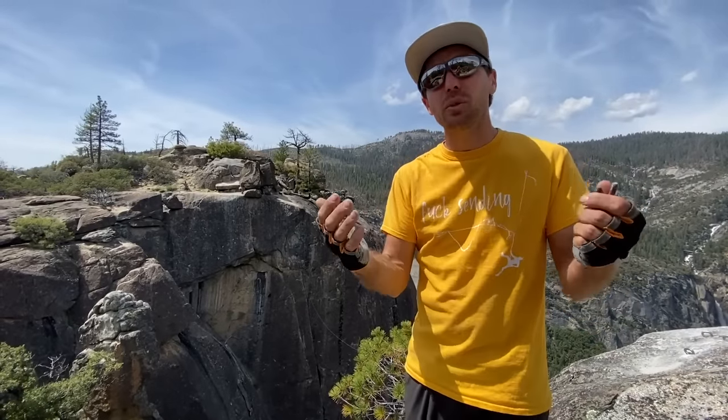Would you like to know how to find out the history of a highline area? We're going to show you here at Elephant Rock in Yosemite. We're super excited to release this new area that has lots of opportunity for everyone, on this episode of How Not to Highline.